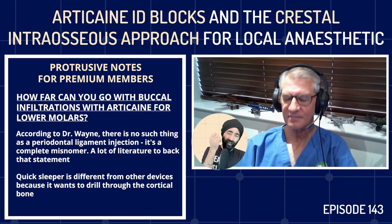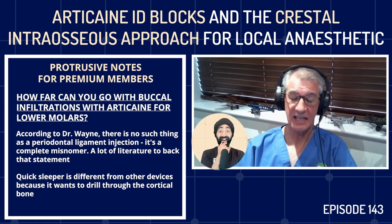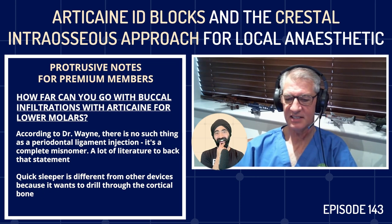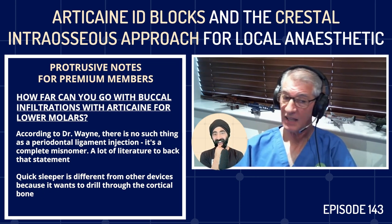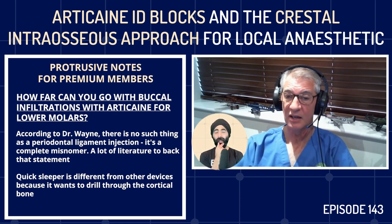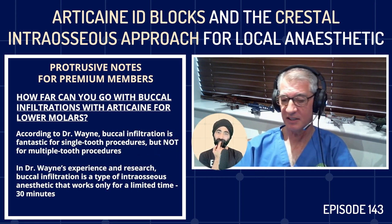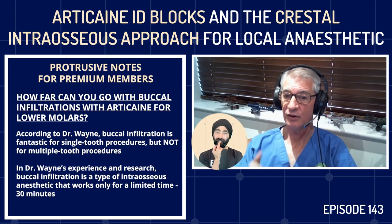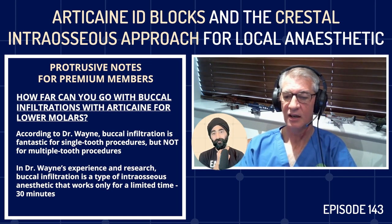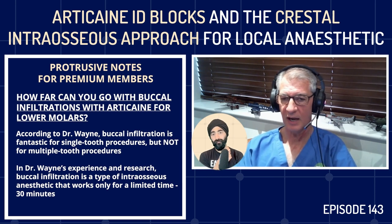There are at least 12 of those devices — LigmaJet, Peripress, SigmaJet, and more. QuickSleeper, however, is different — it drills through the cortical bone to get through the cortical plate. Buccal infiltration is fantastic for single-tooth procedures, but not for multiple-tooth procedures. This type of intraosseous anesthetic works for limited times — in my experience and research, about 30 minutes. As soon as I'm treating more than two or three teeth in an arch, I'm giving an ID block.